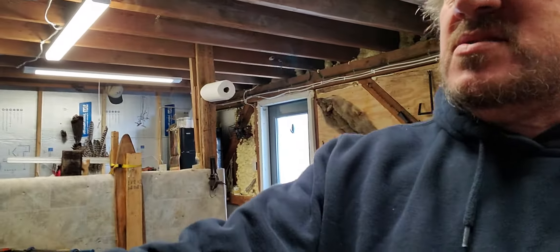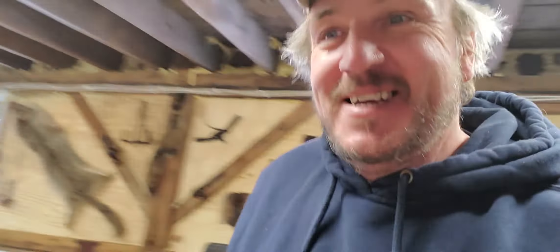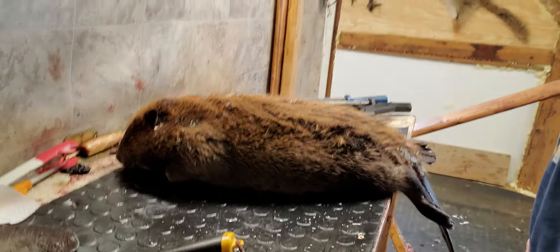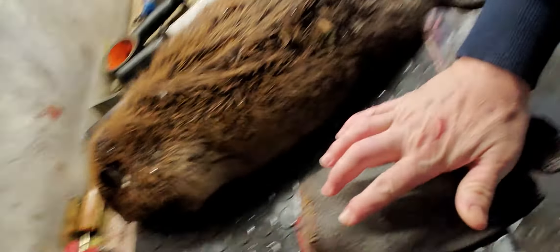Skinned, fleshed, and salting them. Here's the 50 pounder — she's a big one. And then here's the one I got today, just probably another 20 pounder. Here's the tail off the 50 pounder, a little bit bigger than my hand. It was a nice one.